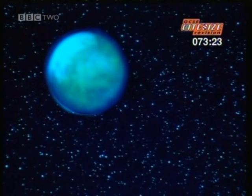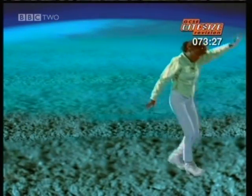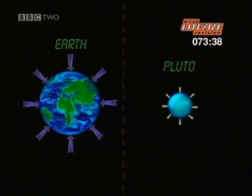Pluto is even smaller than our moon. My mass is still the same — 55 kilograms — but my weight is only 20 Newtons. I weigh the same as a couple of boxes of cornflakes back on Earth. On Pluto, the force of gravity is much, much weaker than on Earth.